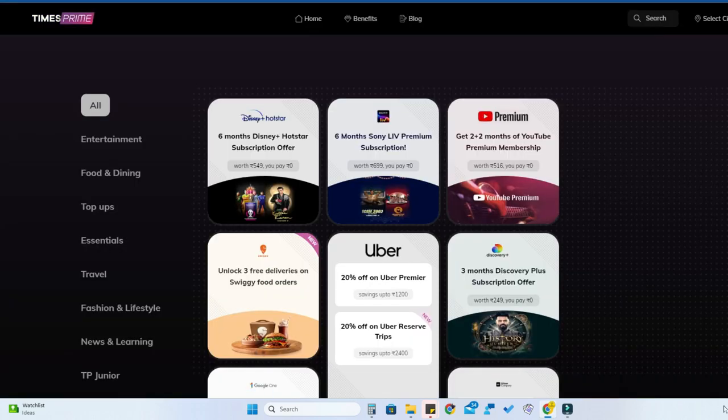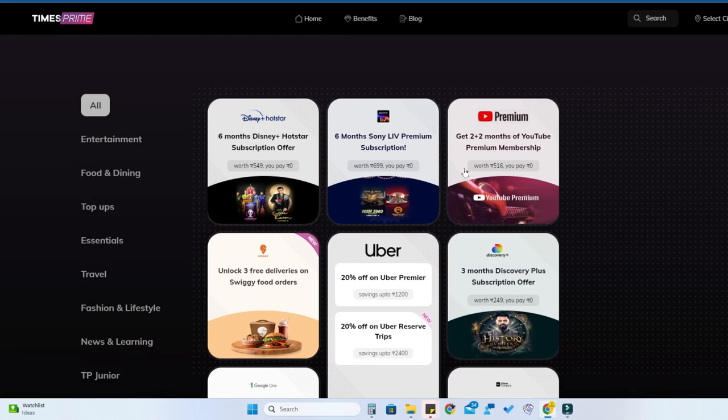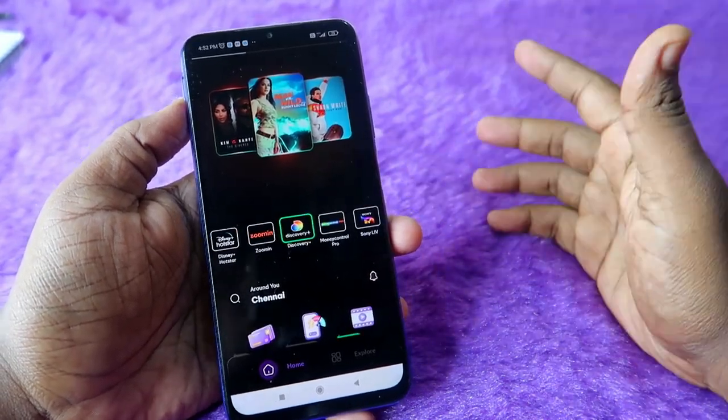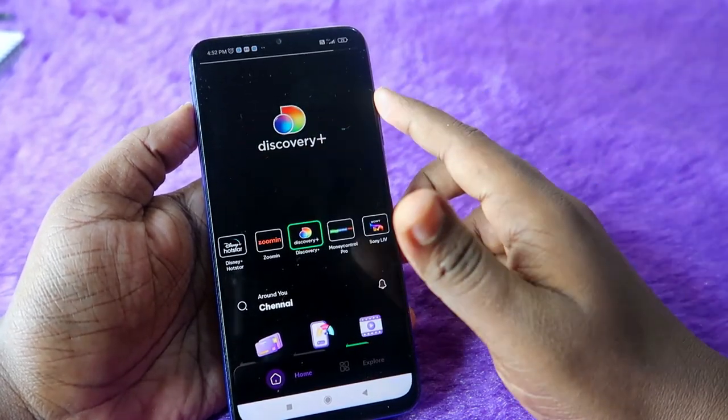You can now install the Times Prime mobile application or access your account on the website. You can activate six months of free Hotstar Super subscription, six months of Sony LIV, YouTube Premium, Google One subscription, and three months of Discovery Plus — all these subscriptions and premium content are free of cost. This is how you can easily get the Times Prime annual membership using the Visa Signature credit card.